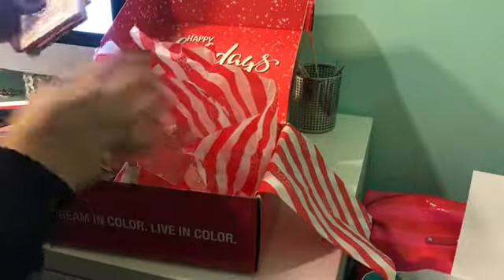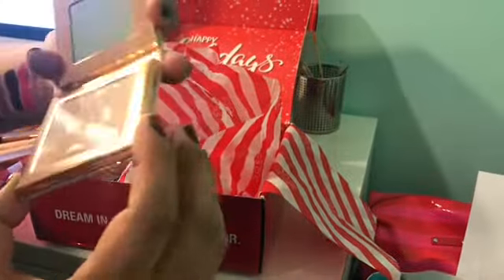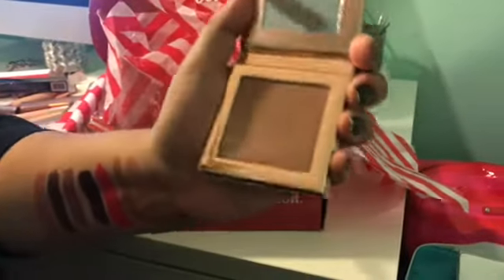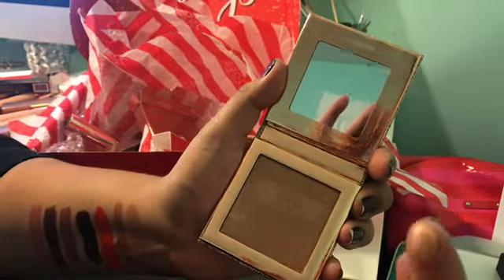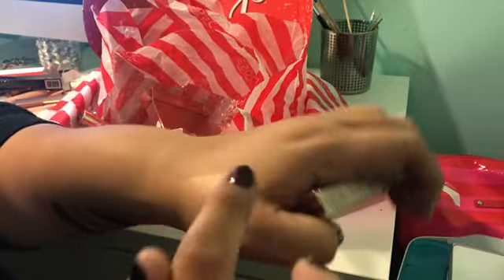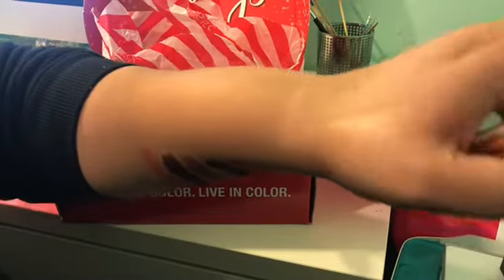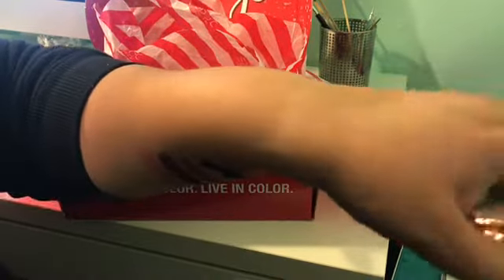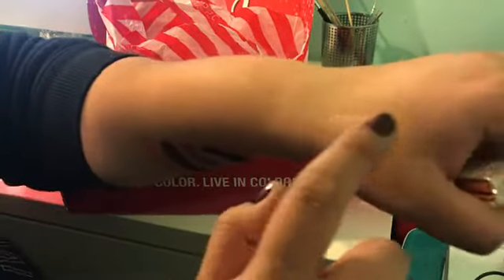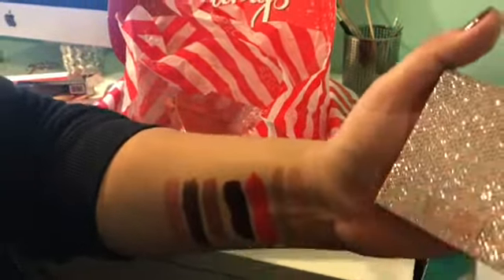Last but not least, we got the highlighter. It's called Mirame and it is stunning, honey — look at that, oh my god, it's beautiful. I'm just gonna take my finger — oh look at that, that is beautiful. That is beautiful, oh my god. I can't wait to try this on my cheeks. I love highlighters so this is totally me — I wish it was like this on my face.